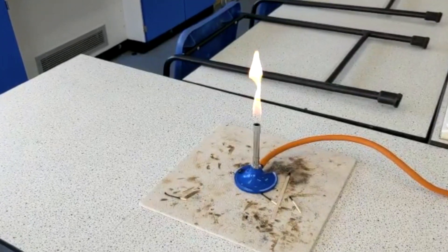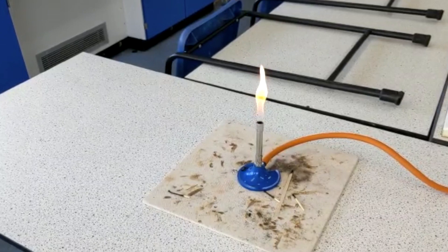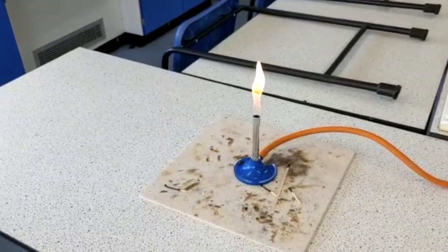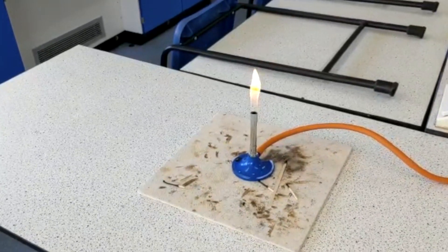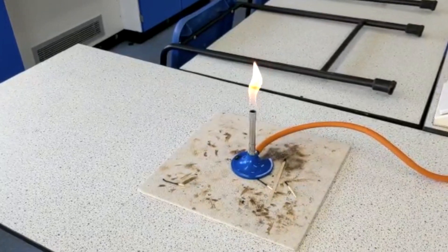Over the course of Year 7 you will study 12 topics covering biology, chemistry and physics. These topics range from creating pH rainbows when looking at acids and alkalis, to building and fixing circuits whilst investigating electricity.